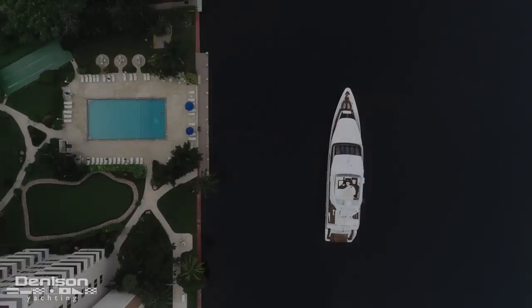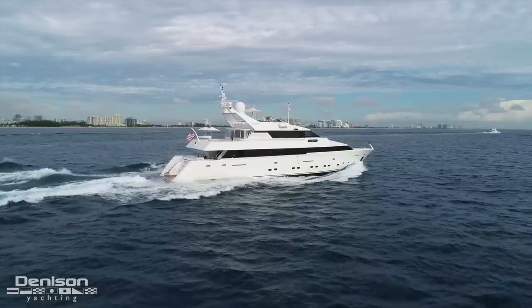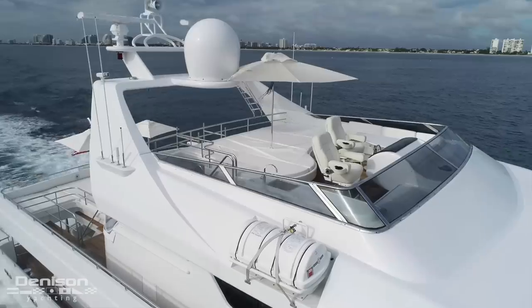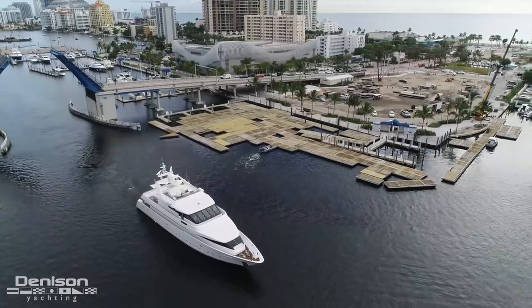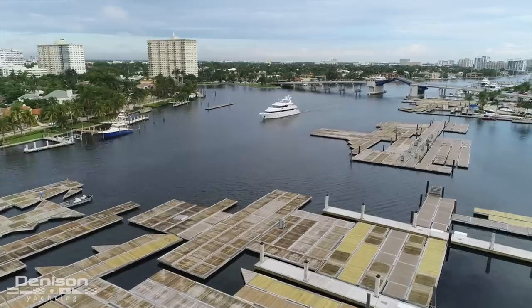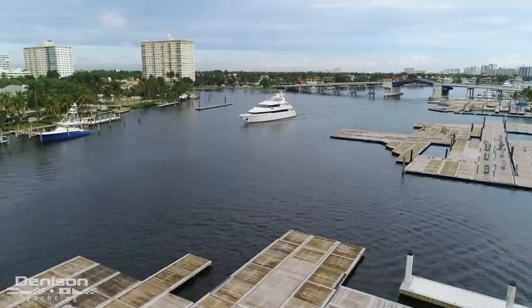Hi, Kurt Bossart from Denison Yachting. We're just a few days away from the 2019 Fort Lauderdale Boat Show. I'm aboard one of my listings that's going to be in the show — it's a 118 Intermarine trideck motor yacht, and today I'm going to take you on a detailed walkthrough. Show management is busy putting the floating docks and piers together for what will be the largest Fort Lauderdale show to date. The Fort Lauderdale International Boat Show is the largest boat show in the world.